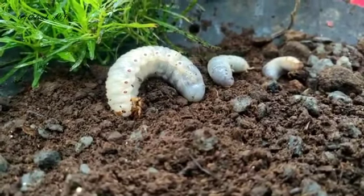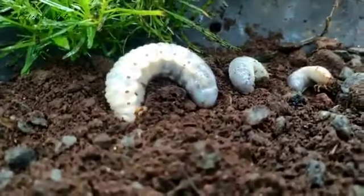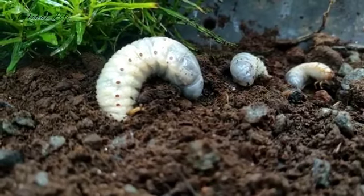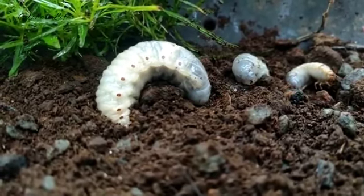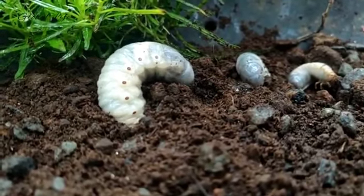White grubs are the most widespread and destructive insect pests in turf grass. Turf is damaged when the grubs chew off the grass roots just below the soil's surface. The root injury reduces the turf's ability to take up water and nutrients and withstand the stress of hot, dry weather conditions.